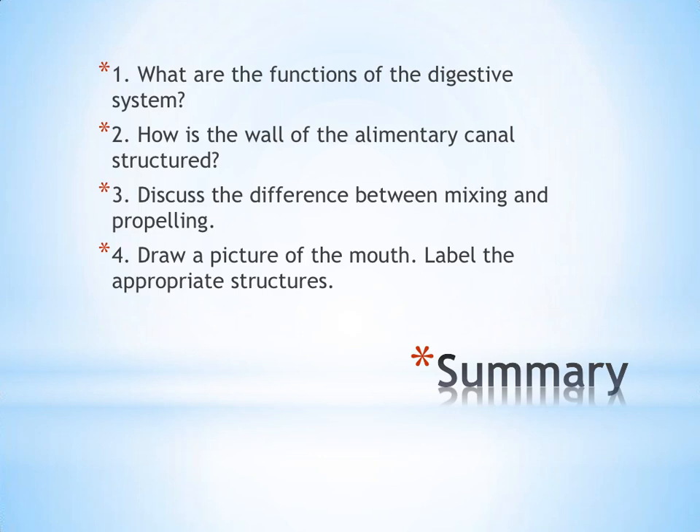That is it for our first look at the digestive system. There's lots more to come, but these are the questions that should guide your summary for this portion of notes. Make sure you have all the information covered by these questions in the body of your notes, and bring two to three discussion questions to our next class.